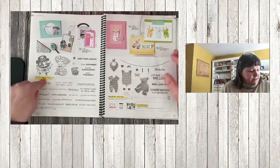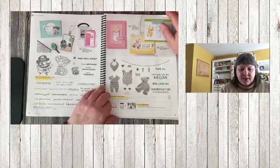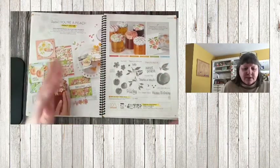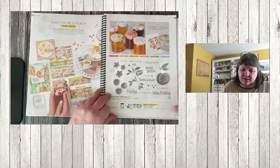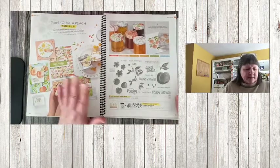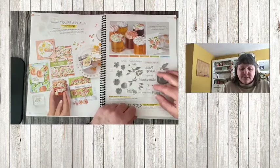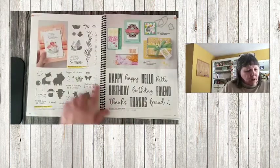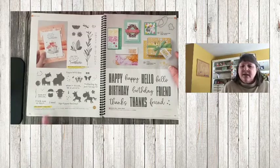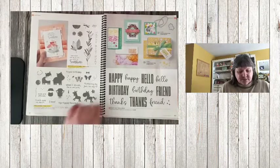All for Baby bundle — stamps and dies are retired. Your Peach suite — everything in the Peach suite is gone: stamp sets, dies, and paper. If you love peaches, this is a perfect set. Celebrate with Flowers is retiring. Hippo Happiness is retiring, and those awesome dies — the labels in the Hippo dies are awesome.